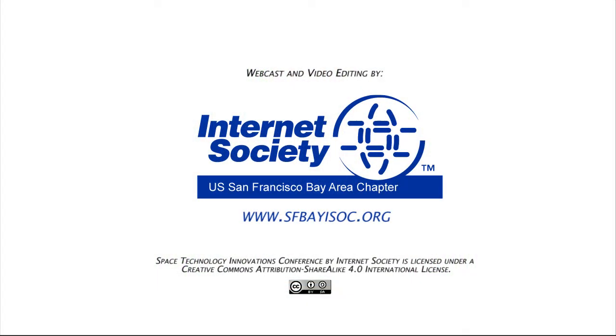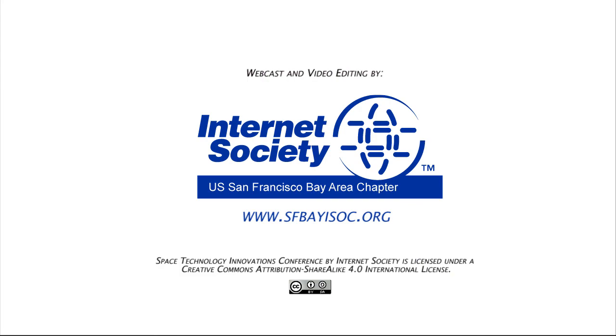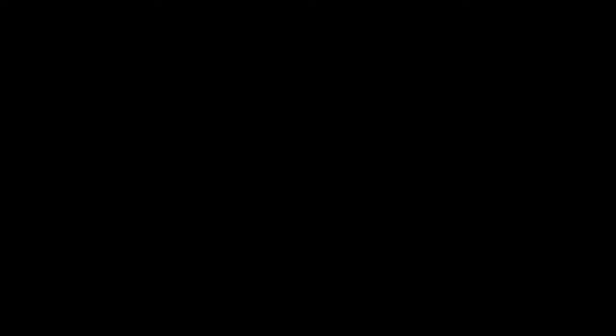I think we're running close to noontime, so maybe we have to stop there. Thank you. Thanks very much, Maria.